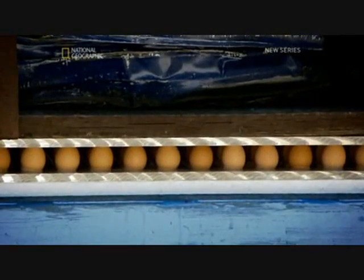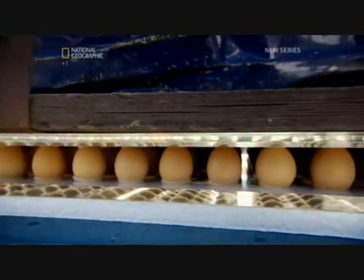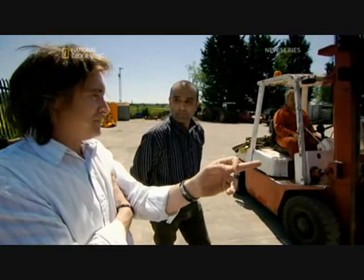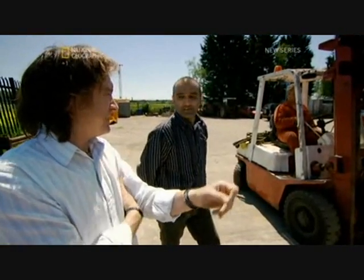There are only chicken eggs holding up a whole car. Now, in actual fact, you worked it out. You reckon that those eggs could hold more than that? I think so, yeah.